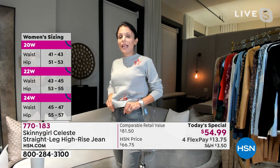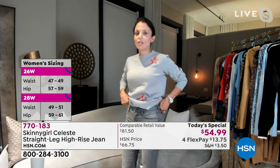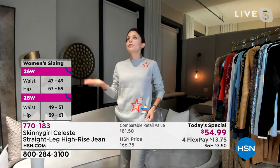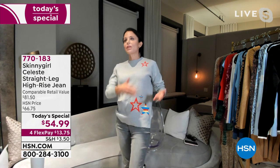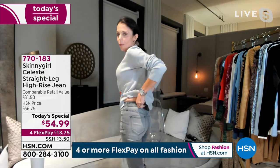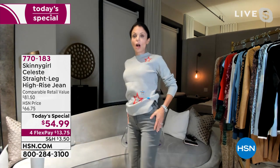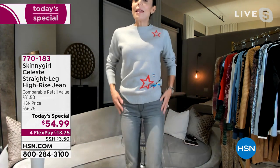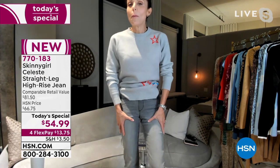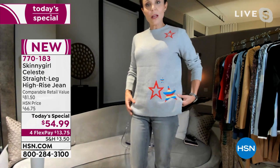I didn't want a girlfriend jean, a boyfriend jean, a skinny jean, or a wide leg jean. I just wanted a classic, elegant jean that's almost like a European jean — almost back to when we started wearing jeans with Calvin Klein, Diane von Furstenberg, and Gloria Vanderbilt. These are perfection. They give you the heart-shaped butt. They're straight-leg but have 1% stretch, so they're molding, and every top looks good with them.